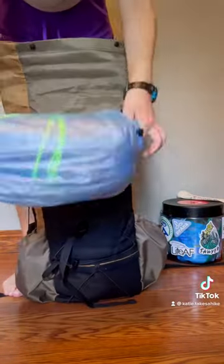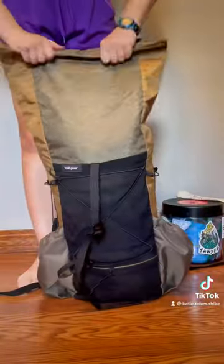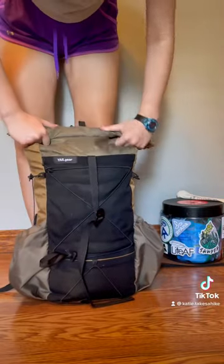We shove it all in there. My tent is a Z-Packs Duplex, and an Enlightenment Equipment rain jacket — shove it all in there. This is a 28-liter Yard Gear pack.